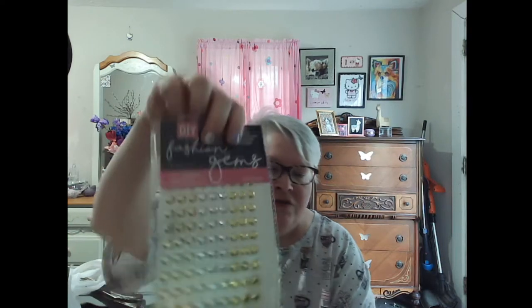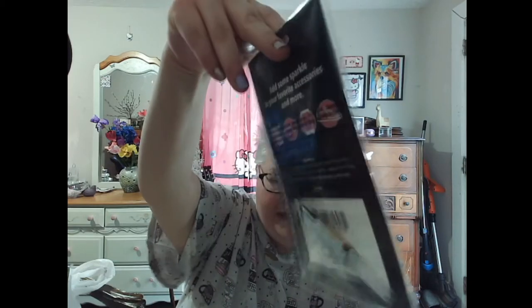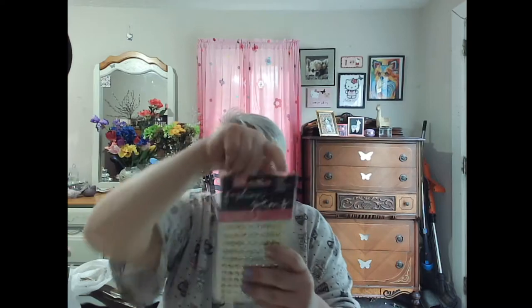I saw these and they are absolutely beautiful — silver and gold fashion gems. Do it yourself — you can use them on footwear, tech accessories, sunglasses, and more. Includes glue. There was only one, so I thought I would get it. You could put them on your cell phone, sunglasses, a mirror — any little thing. They're metallic, so they're really pretty.